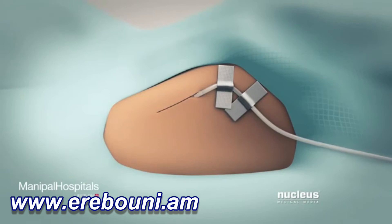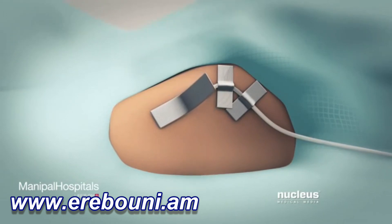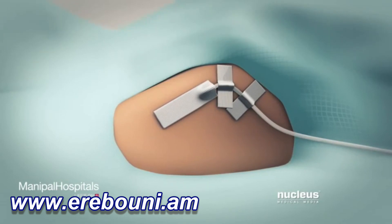At the end of your procedure, the tiny incisions will be closed with stitches, staples, surgical glue, or closure tape dressings.